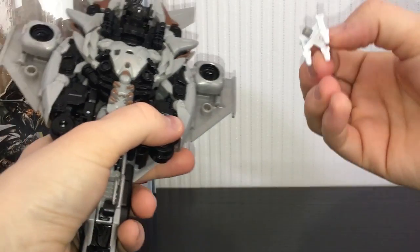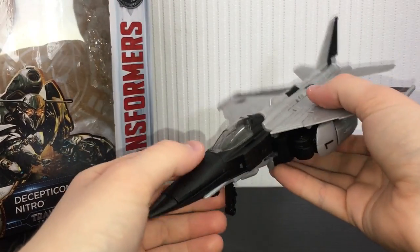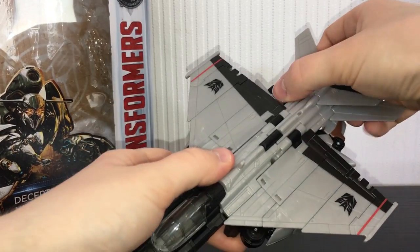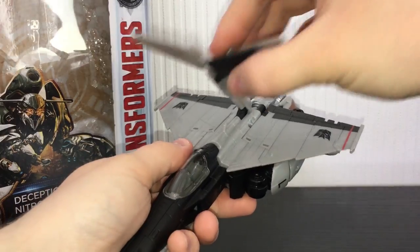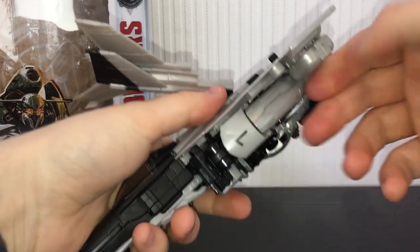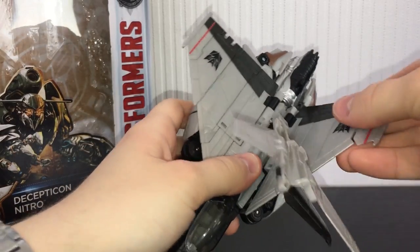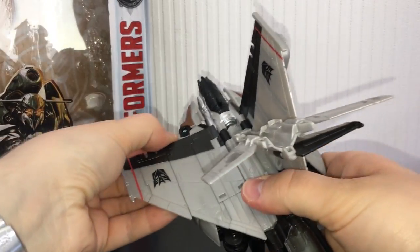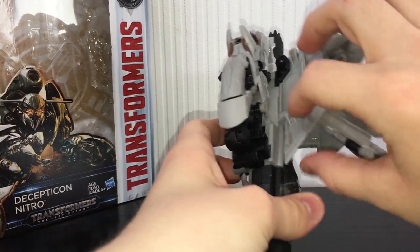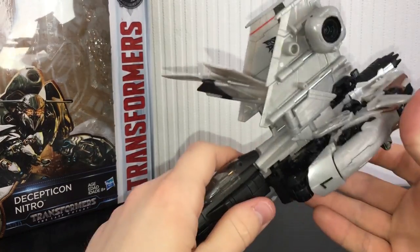First you're going to remove these missiles — they are really really tight on my figure. Remove those, put them off to the side, then flip up the landing gear. Take this section and fold that up, un-peg it like that. Then take the wings — they un-peg from numerous little tabs underneath. Just grab them from the back and lift them up and get them out of the way. Flip these up and do them later, because they're kind of important.